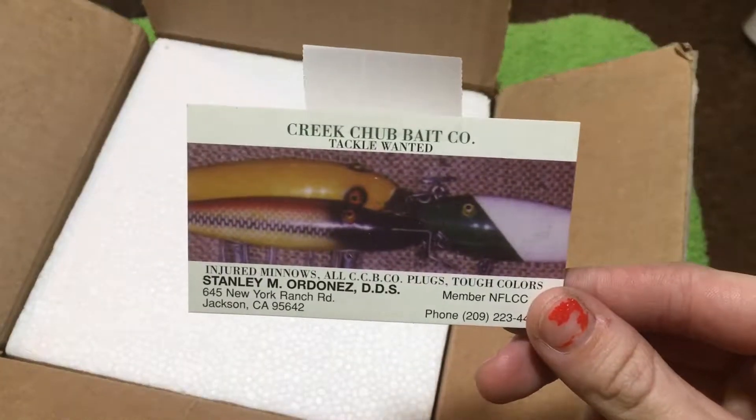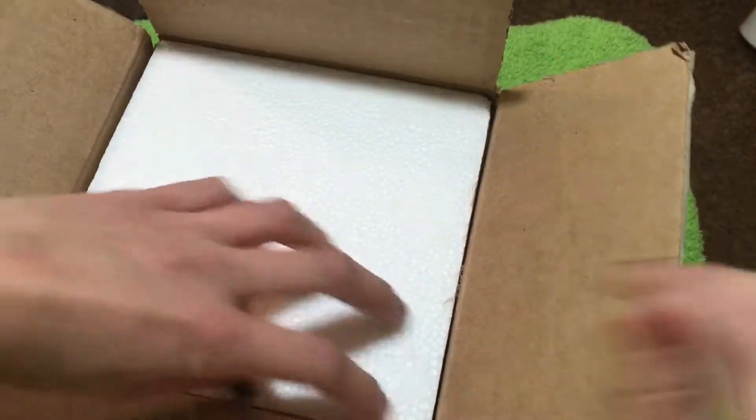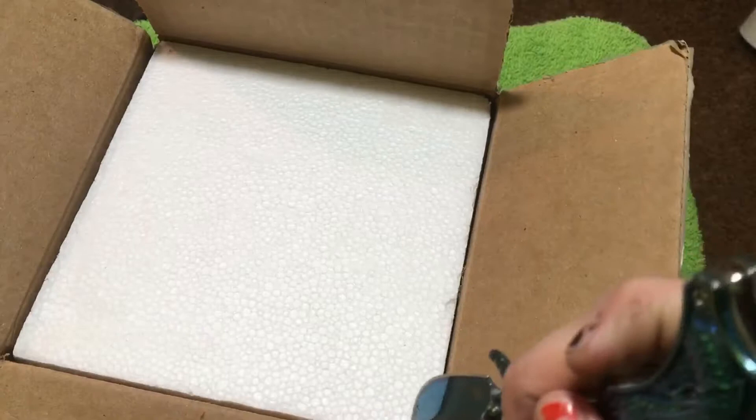That's who I got this snake from — Stanley Orton, who is SOS Ormatos on Morph Market. I think he's a little new.